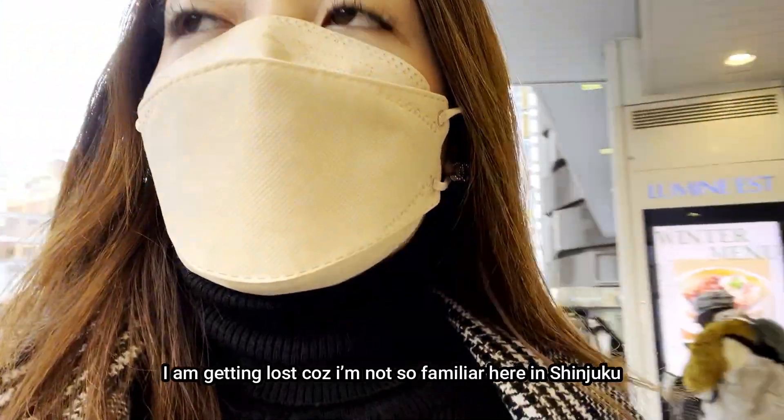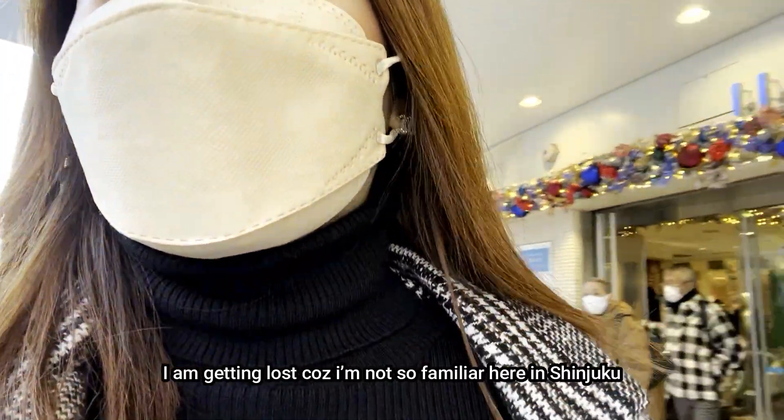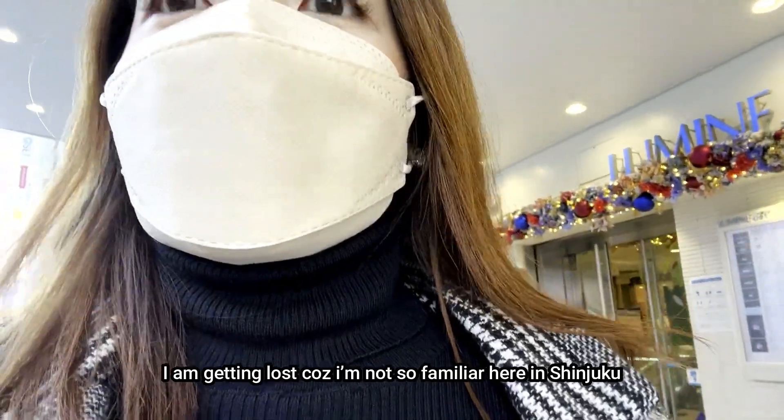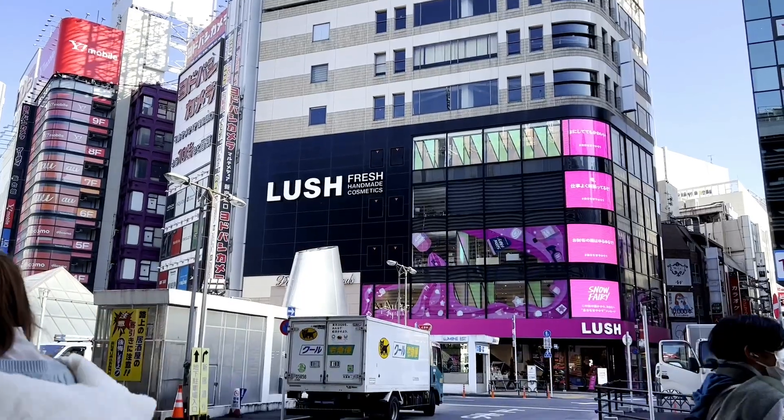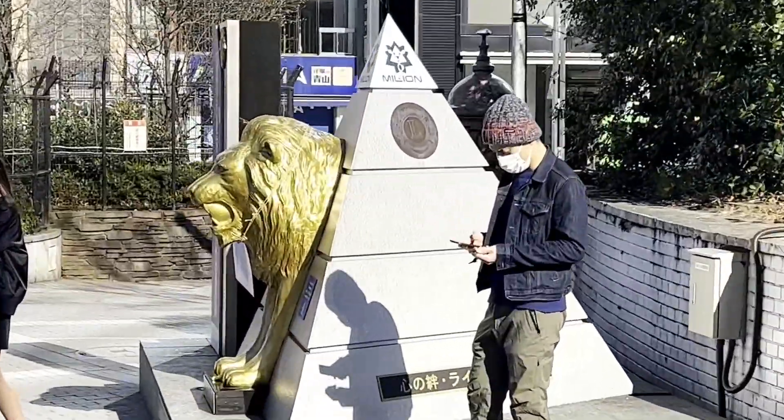Good morning everyone! We're kind of missing out here because we're not too busy here in Shinjuku. Good morning everyone!